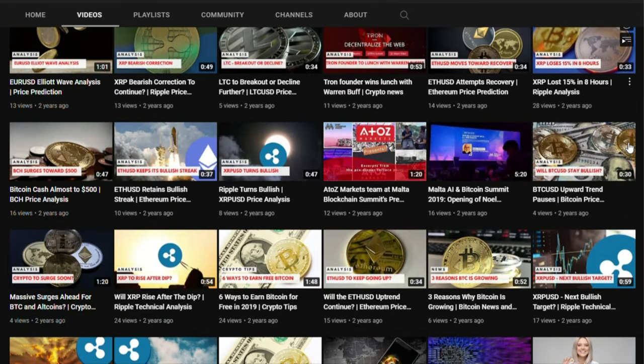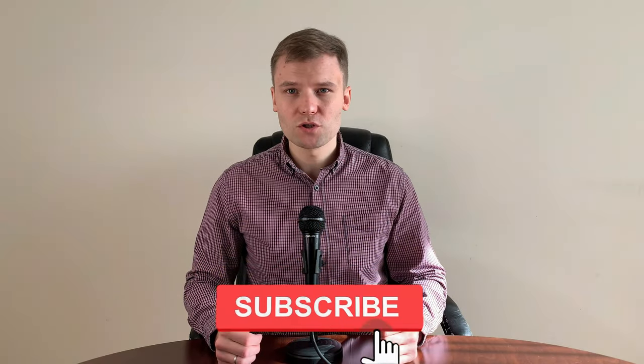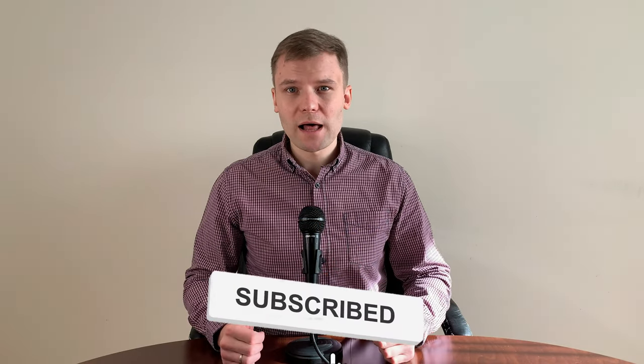To watch more videos on stocks, forex, bitcoin, NFT and other topics, please subscribe to our YouTube channel. You can also click the bell button to be notified when a new video is uploaded.